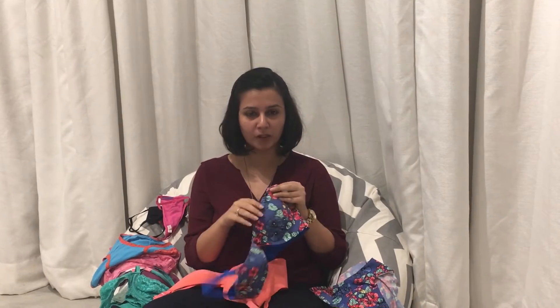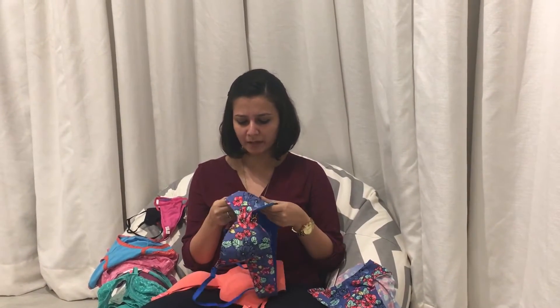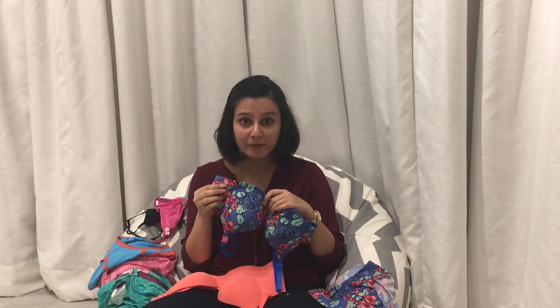This is my favorite bra. It comes in a full cover, different colors, prints. This is my go-to bra, an everyday essential. I've been buying it for many years from Pretty Secrets. And this year they've come up with around 10 more prints, so I had to buy this.